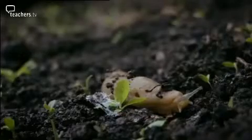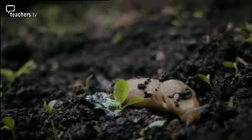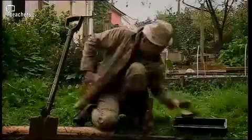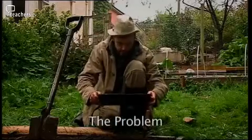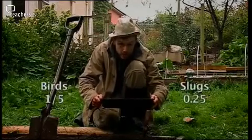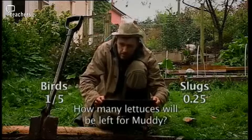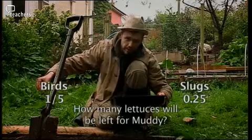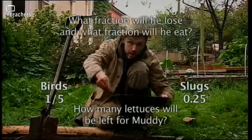And I have some other hungry chompers in my garden as well — slobbering slugs. Out of all the seeds I plant, I reckon them slugs eat 0.25. And the rest are devoured by me. Two hundred lettuce seeds — if the calculations are correct, how many will get eaten by me?